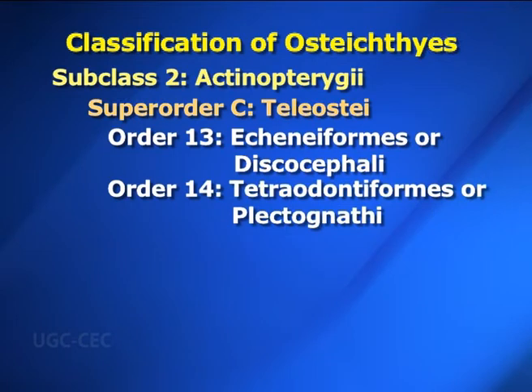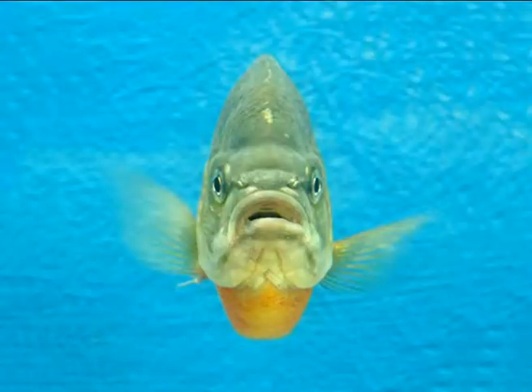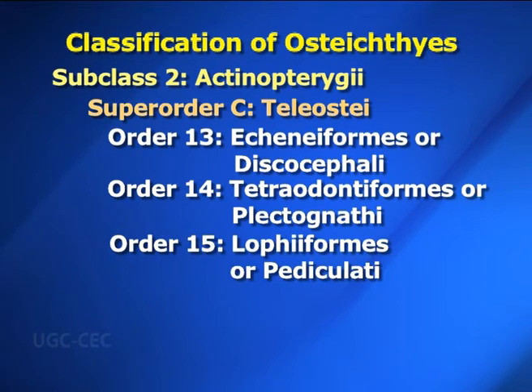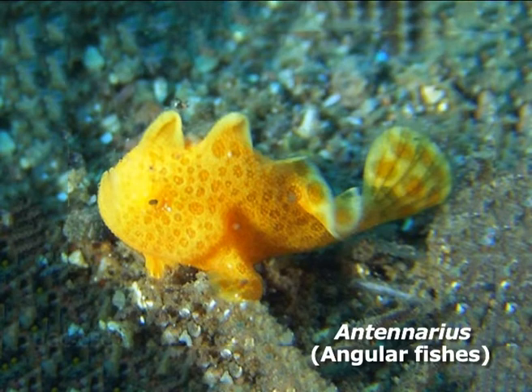Order fourteen: Tetraodontiformes or Plectognathi — body is usually globular; body scales are modified into spines; scutes or bony plates cover the body. Examples: Diodon (porcupine fish), Pteranodon (globefish) and Ostracion (cofferfish or trunkfish). Order fifteen: Lophiiformes or Pediculati — first ray of the spinous dorsal fin is placed on the head and is transformed into a fishing organ consisting of a rod (illicium) and a lure called esca; mouth is large with long pointed teeth. Examples: Lophius and Antennarius, commonly known as anglerfish.